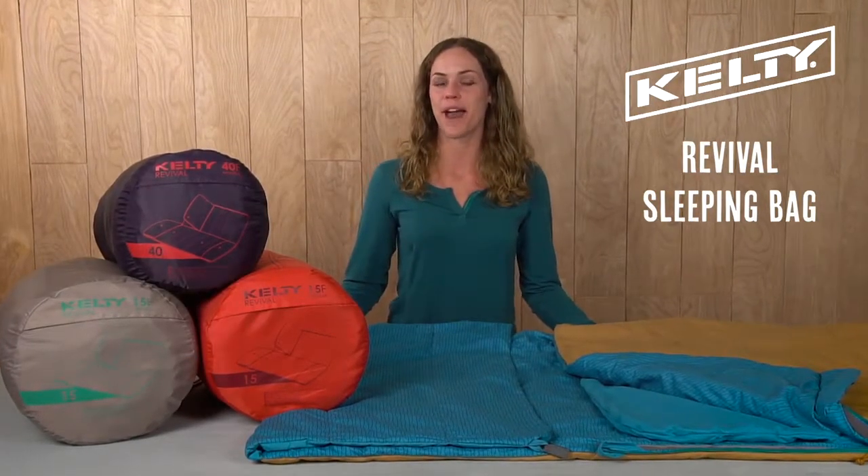Rated for 15 and 40 degrees, the Revival is the ultimate grab-and-go bag built to wander with you.